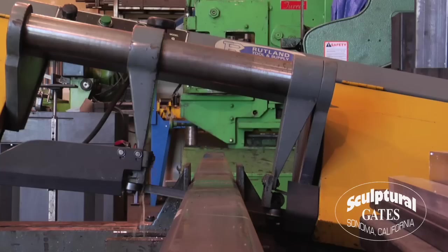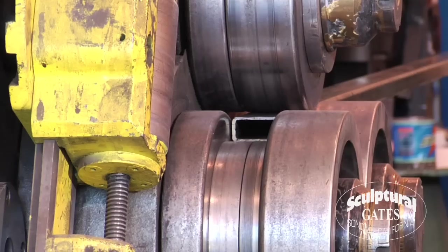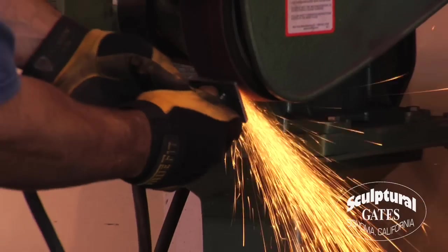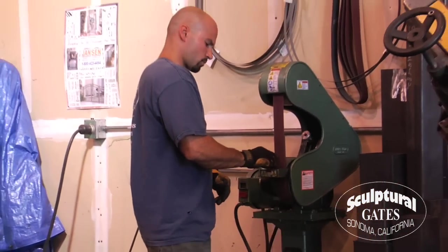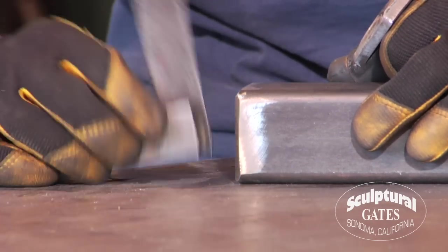Our facility is state-of-the-art. We use the best tools because they do make a difference in how accurate your gate is built. Many companies outsource their tube bending. We like having full control over all elements of the production process and therefore have this type of high-end machinery in-house. Although great machinery makes the job easier and more accurate, nothing replaces world-class craftsmanship.